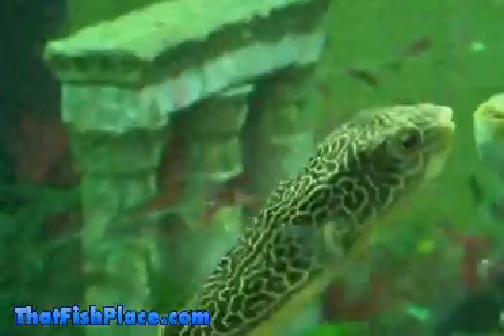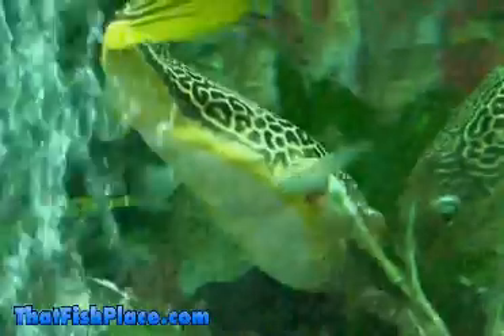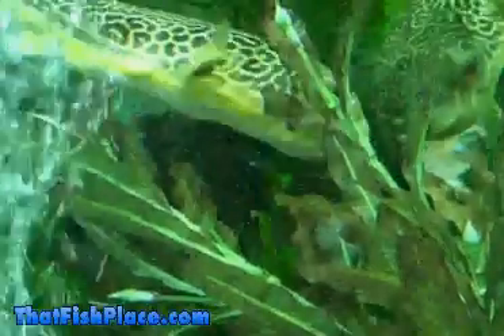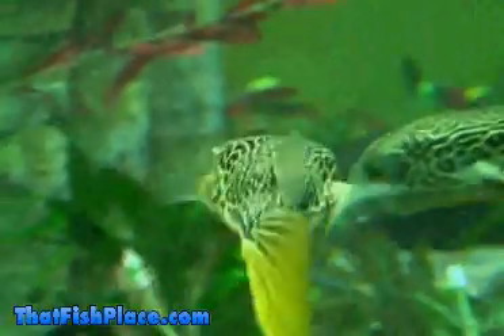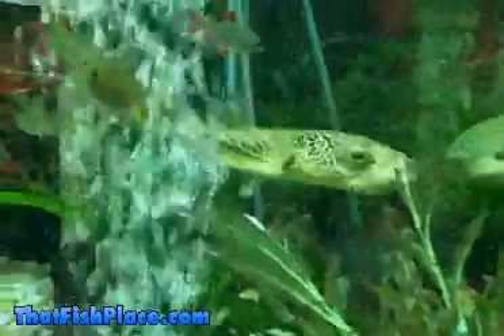Adult size is the biggest concern to note with the Maboo Puffer. These mammoth freshwater fish can obtain a length of over 30 inches, making them suitable for only tanks at a minimum of 150 gallons and preferably much larger. That tiny 4-inch fish you buy at the store and see here will soon be growing out of virtually any accommodations you can provide.